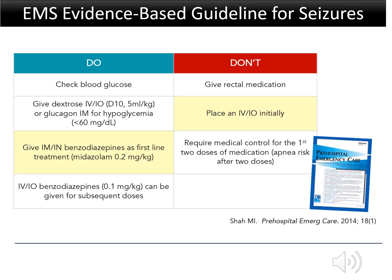Because EMS is protocol-based, implementing evidence-based protocols is one way to enhance the quality of pre-hospital care. In 2014, the first pre-hospital evidence-based guidelines using the nationally endorsed pre-hospital evidence-based guideline model process were published, and pediatric seizures was the focus of one of these.